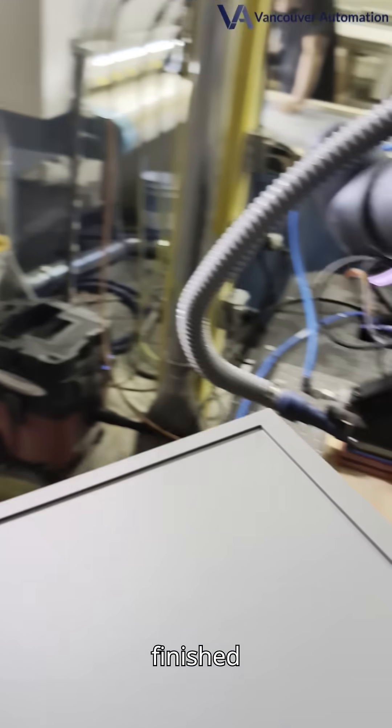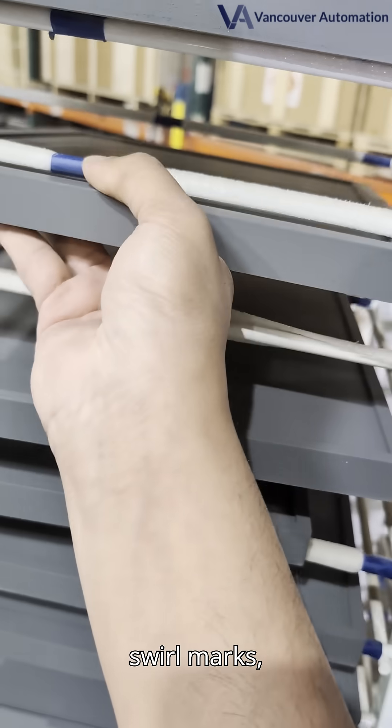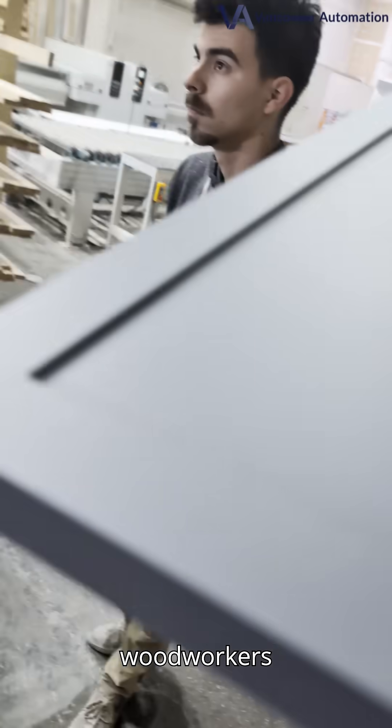Check out the finished boards and cabinet panels. They're dead flat, square, and free of swirl marks — exactly what high-end cabinetry demands. It's this repeatable accuracy that has cabinet makers and woodworkers raving.